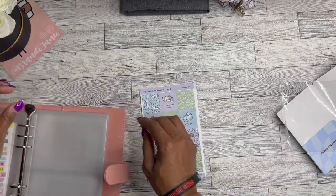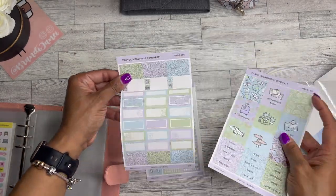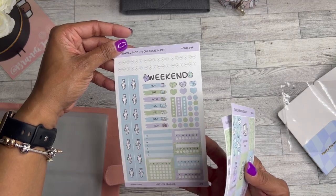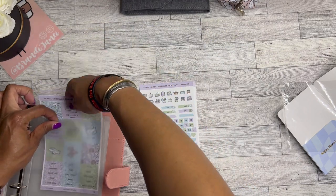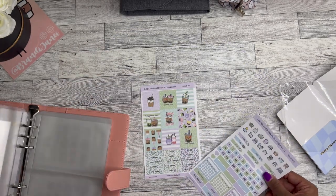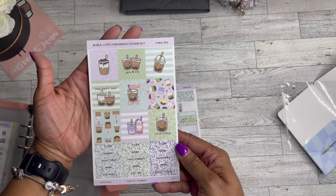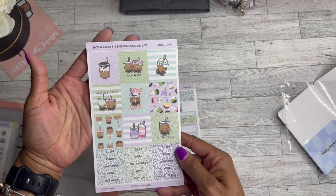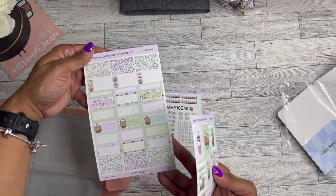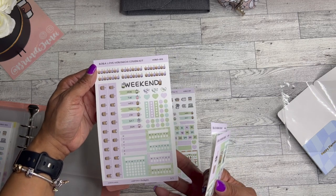I selected the traveling kit — oh my goodness, the colors are beautiful. This clear sticker is so cool to me, and the little planes — oh my goodness. Here is the monthly for that one too. And last but not least, boba love — 'hey bestie' — I love it. I am really feeling all of the colors for every single kit — I absolutely love all of the colors, I just think they are so pretty.